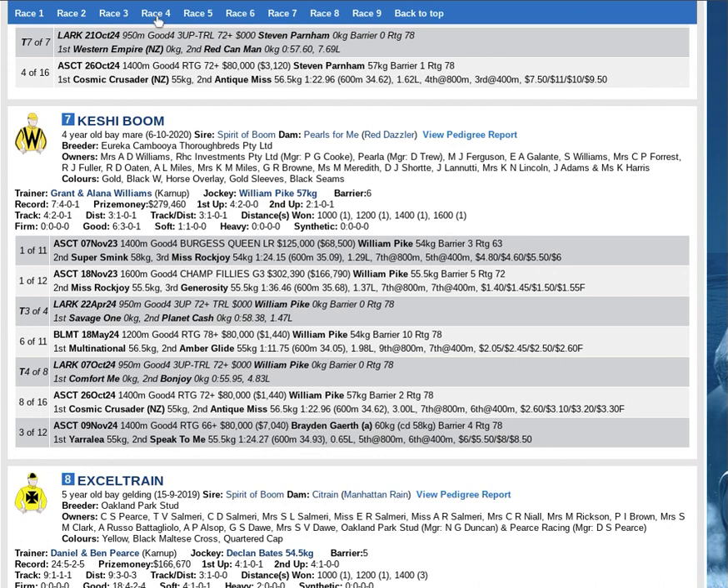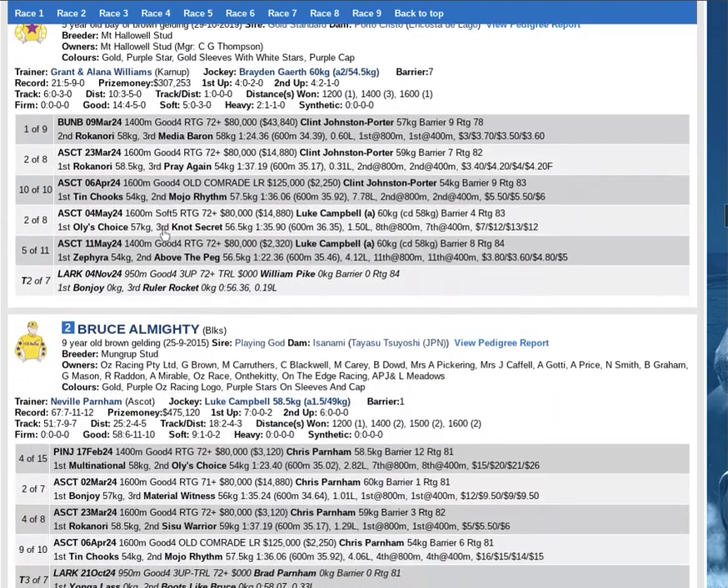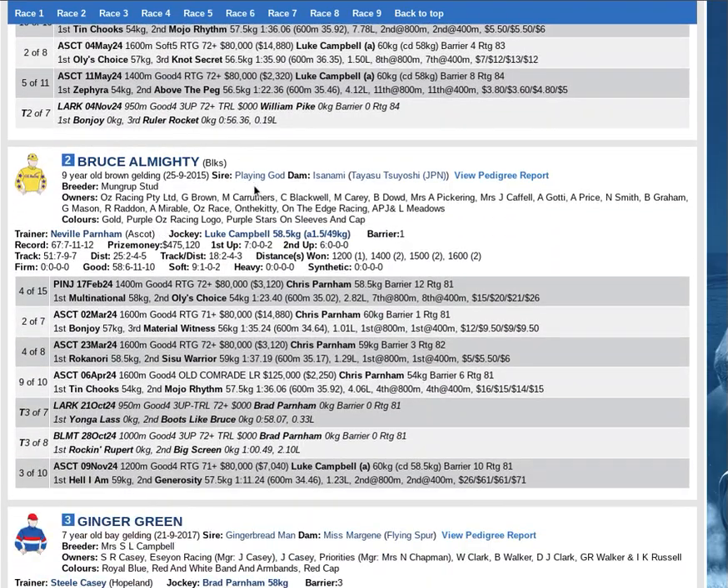Fourth best, and probably now we're talking about place contenders for exotic players — Bruce Almighty. By the proven sire Playing God, good stoutness bottom half out of a Tosen Yoshida mare. Still a couple of seasons in Australia. Second up into this, one-paced behind Hell I Am with Generosity in second. Out to 1400 now, drops from 58 to 57.5. Place contender — the barrier is a major advantage.